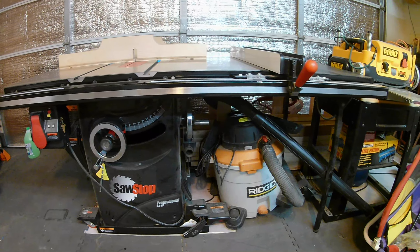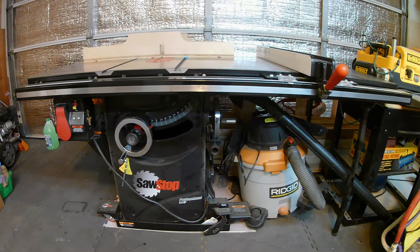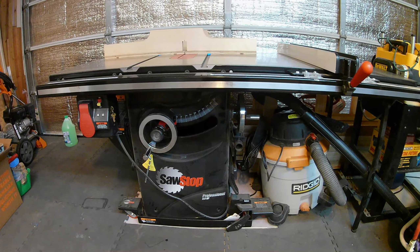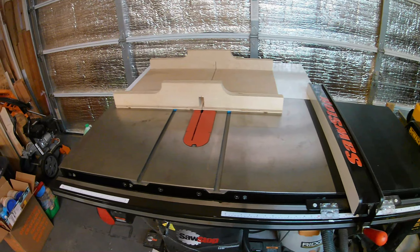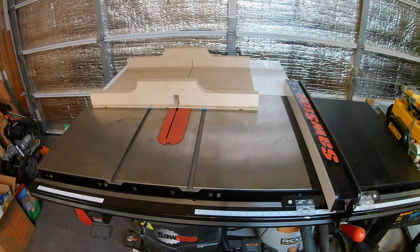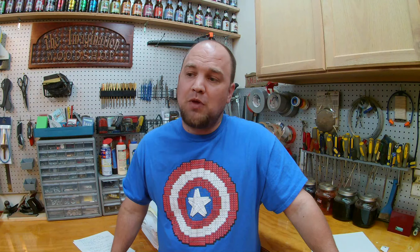Moving over, you've got to check out my SawStop. This is the heart and soul of my shop. If the scroll saw is the moneymaker, the SawStop is what brought me to the next level. It's a three-horsepower professional with a six-inch fence and rails. It obviously was an investment, but I also consider it an investment because I've got all ten fingers still — and to me that's pretty important. Even one little issue with the table saw would be worth every single penny.